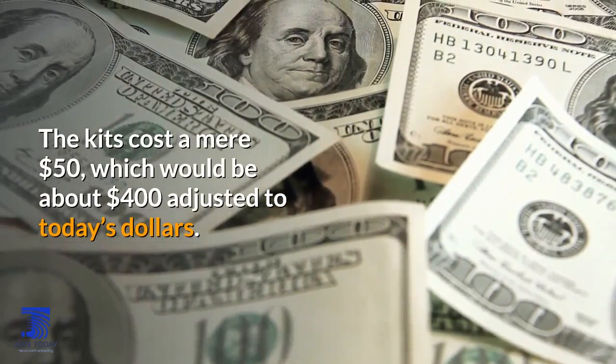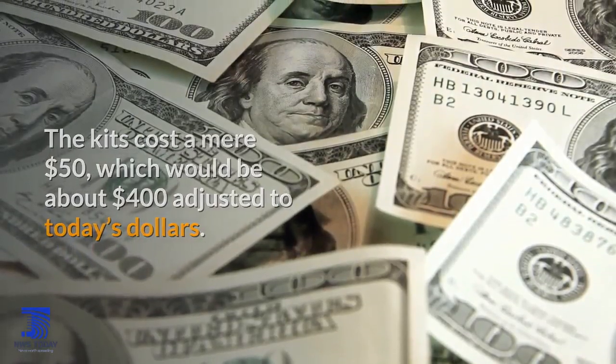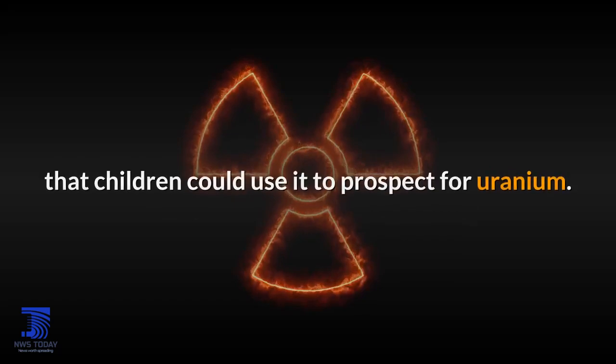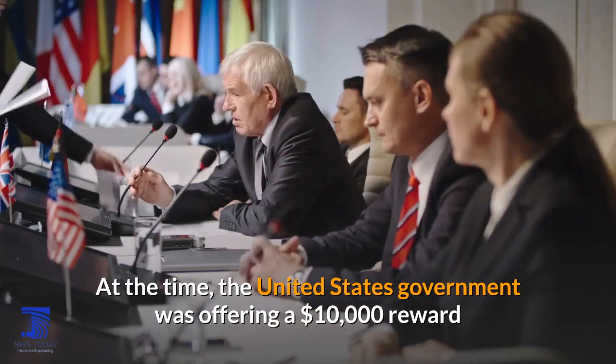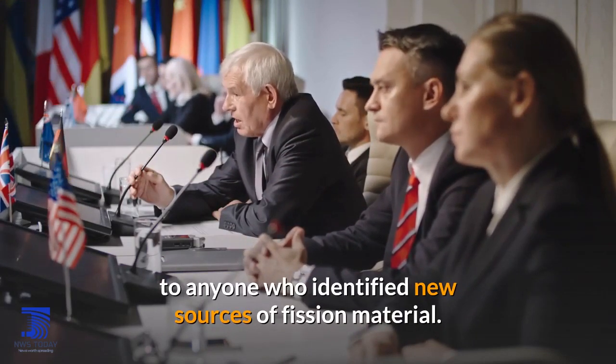The kits cost a mere $50, which would be about $400 adjusted to today's dollars. Despite this steep price for a children's toy, Gilbert advertised that children could use it to prospect for uranium. At the time, the United States government was offering a $10,000 reward to anyone who identified new sources of fission material.